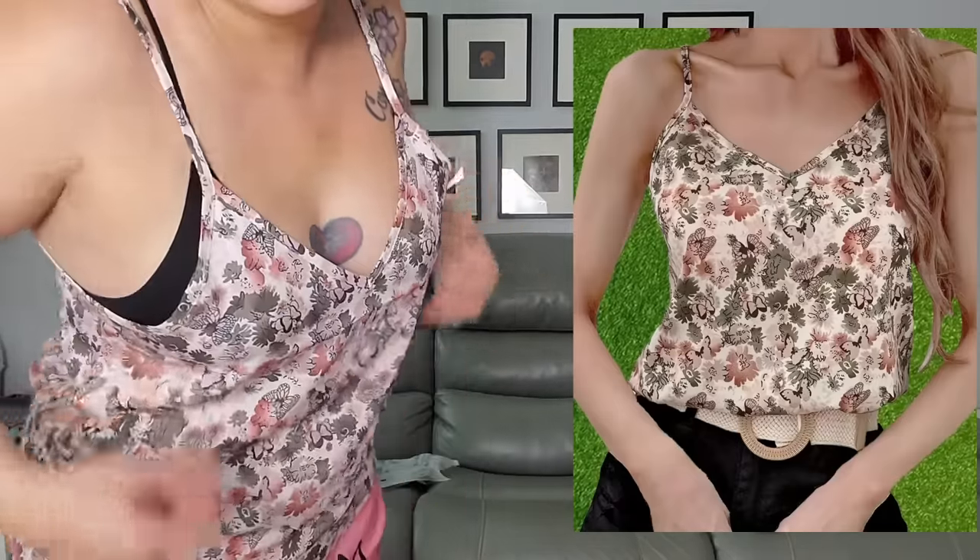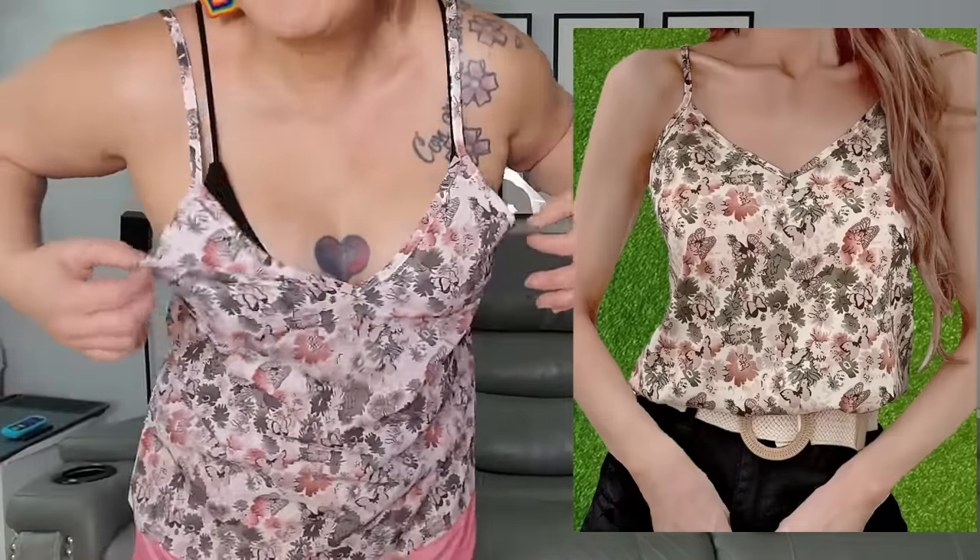These weren't all bought at once — these were from like two separate orders. Here's this shirt — it has a little tie in the front, size medium. We'll try the tops first and then the bottoms. So here's this one — I don't really love this one; it kind of pokes out a little bit here.